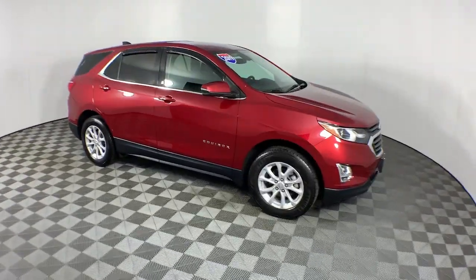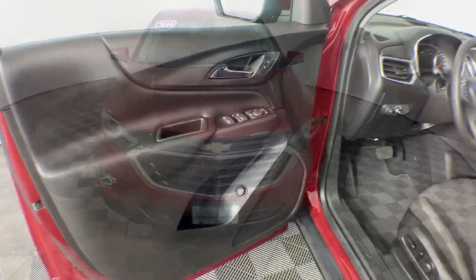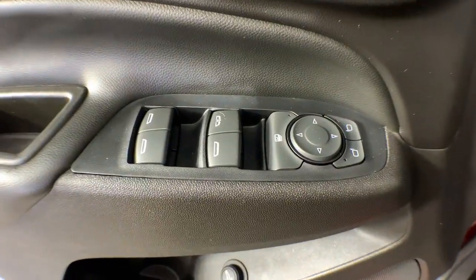Passenger-friendly, loaded with safety features, and great for hauling cargo, it's an ideal family car. These are just some of the great options this vehicle comes with.